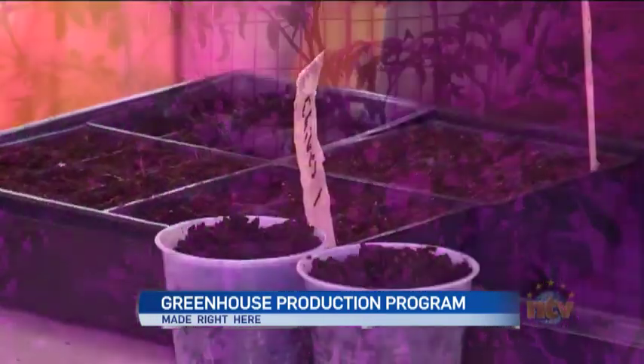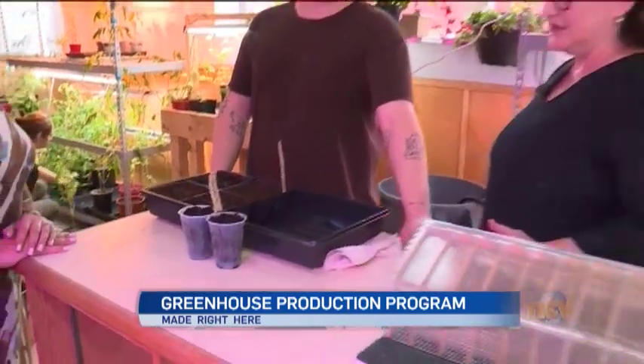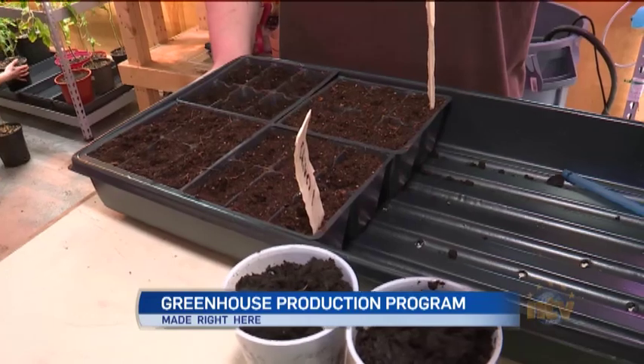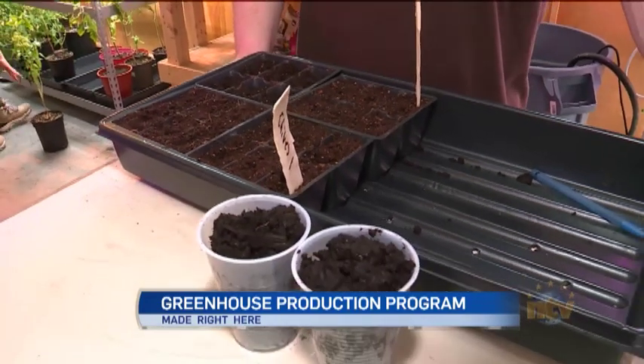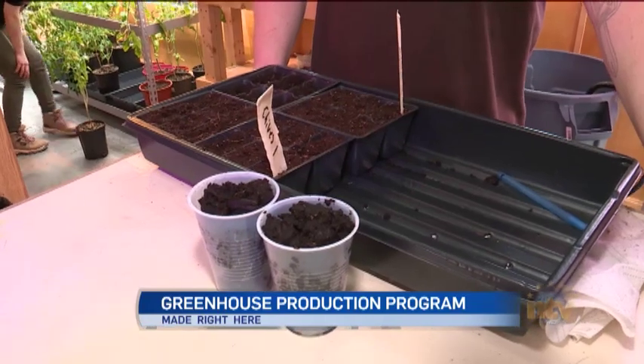What do we have going on here? This is Andy's project. Andy has his own grow room — grow room number three. He's using seed chives and seed tomatoes, but tomato number three, as he has it labeled, is a cherry tomato.